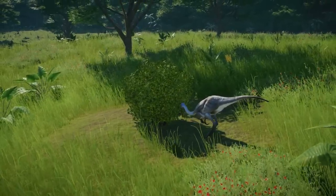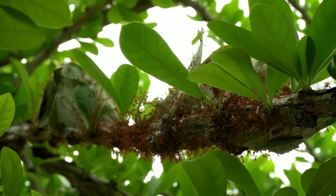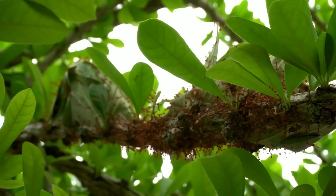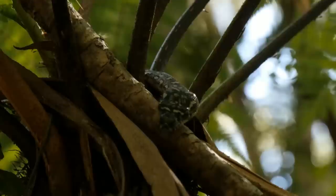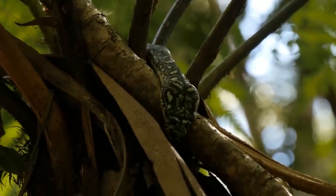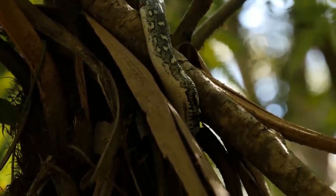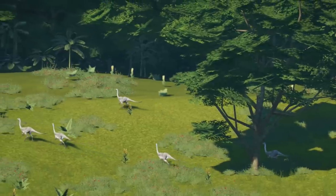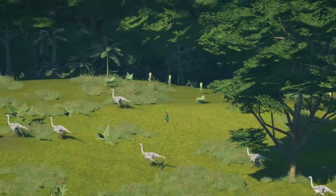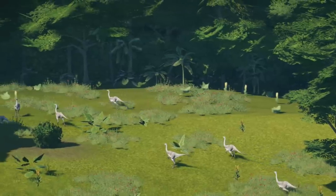There is a theory that Struthiomimus may have fed on insects, using the beak to pick out large grubs and other insects. Another group of paleontologists recommended that small reptiles like snakes and lizards, as well as small primitive mammals, may have also been preyed on. These days, it is thought that Struthiomimus was an omnivore that could have had the skills to adapt to whatever food was available.